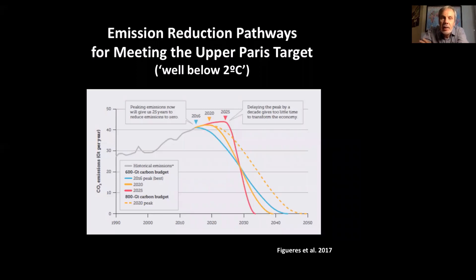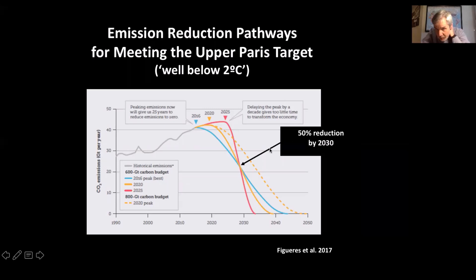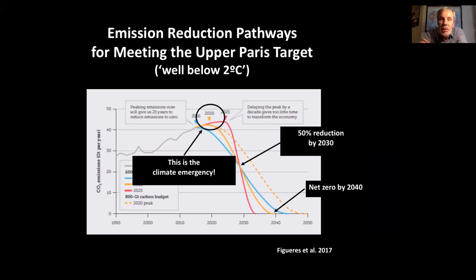Here's what the pathway looks like for meeting the upper Paris target — the so-called well below two degrees. To meet it, we need at least a 50% reduction in emissions by 2030, and at a minimum net zero by 2040. If we delay only five years, it becomes impossible — we would need to totally decarbonize in 10 years. So this is really an emergency situation. We have no time left before we start a deep emission reduction trajectory. This is indeed a climate emergency — the students are indeed right.